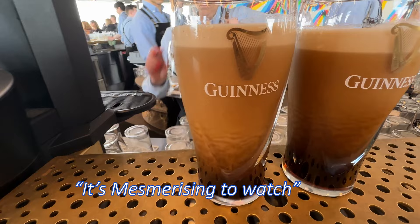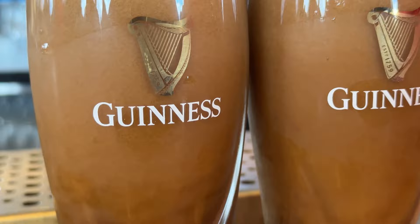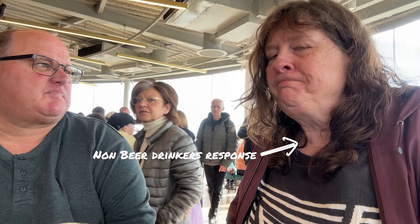It's mesmerizing to watch them pour a Guinness. We got our pints and headed up high for the views. Cheers! That's not bad, is it? It's not the worst beer I've ever had. It's almost sweet on top — I'd say it's more chocolatey.